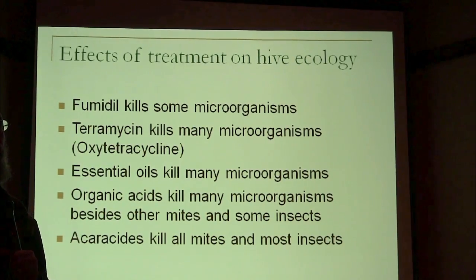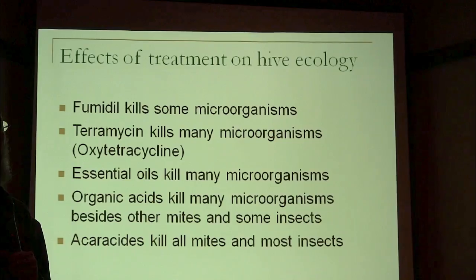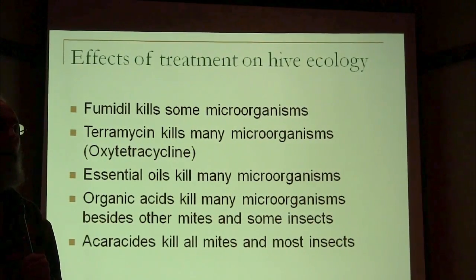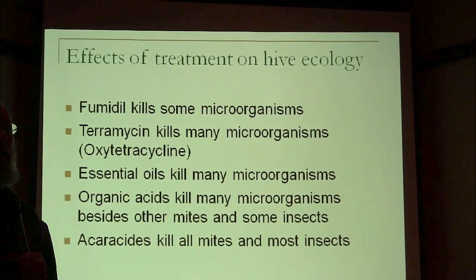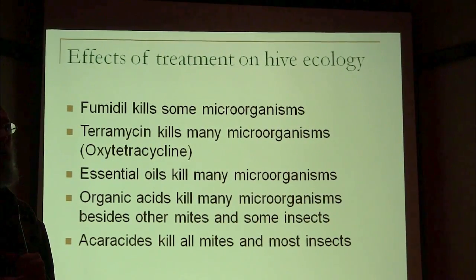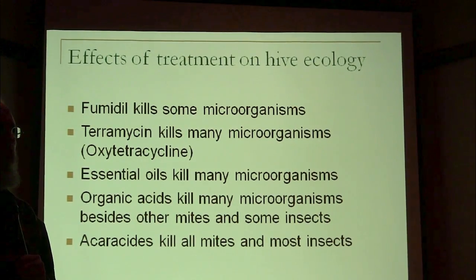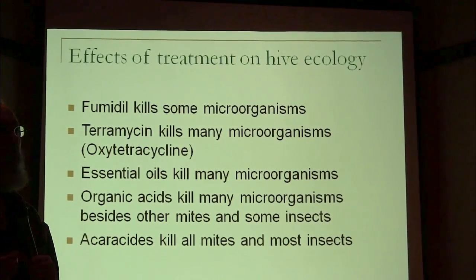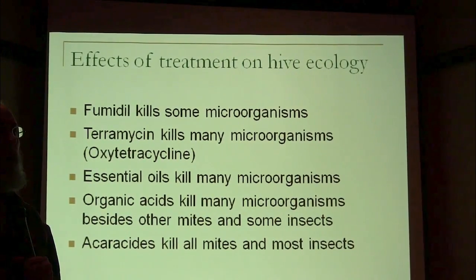Tylosin, however, is the new thing a lot of beekeepers are using, and it's not short-lived — it's very long-lived and probably more broad spectrum. Certainly none of the bacteria that live in the colony have had decades to build up resistance to it. Beekeepers have been using oxytetracycline for 50 years, so the bacteria have built up resistance and a new balance has probably been found in colonies where it's used all the time.